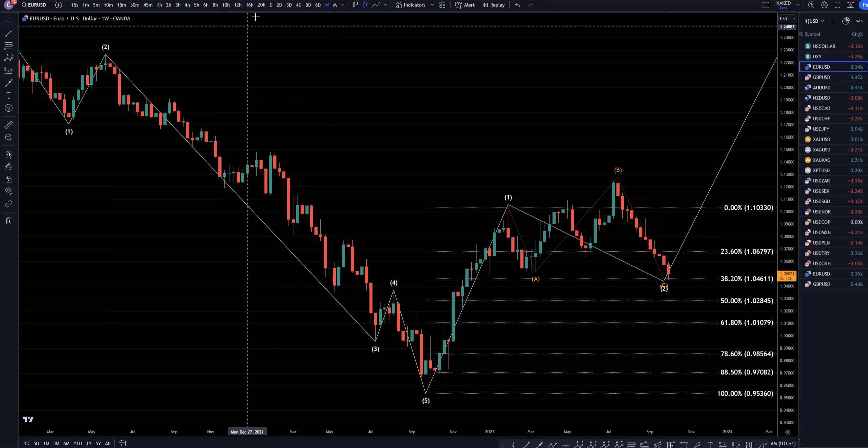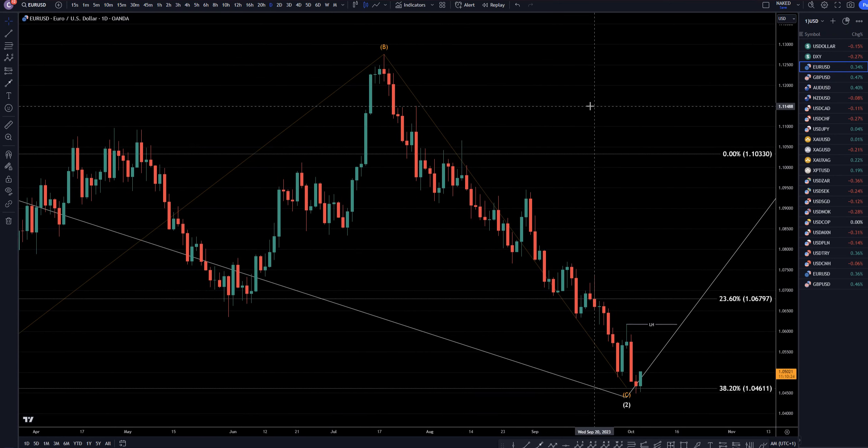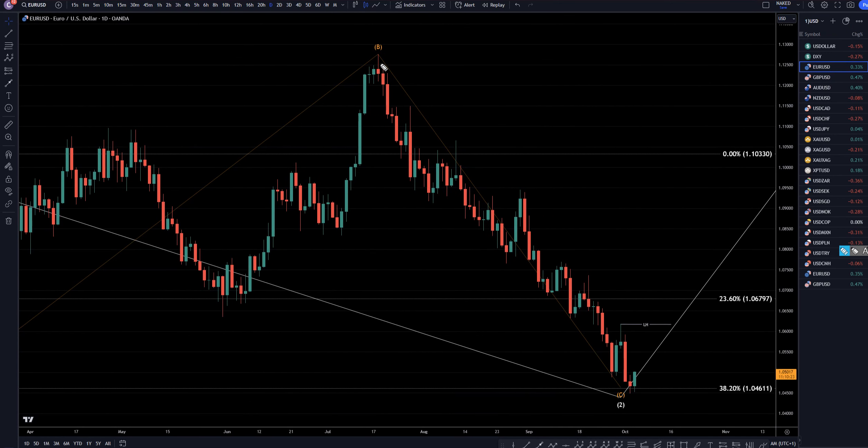On the daily time frame you can see the lower lows and lower highs that make up this move down. This right here is definitely the time frame I'm watching to see the end of a trend. A break of structure to the upside is what's going to tell me that this whole trend is over. Until that happens, I am still primarily looking for shorts in a downtrend.